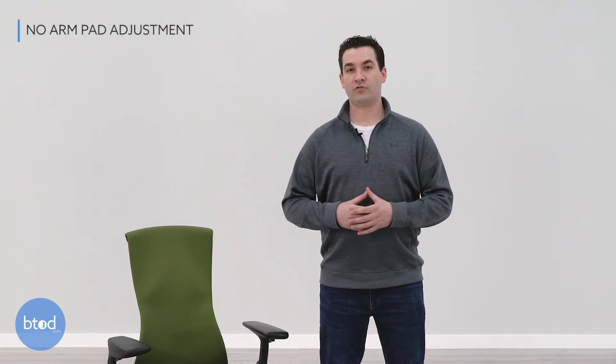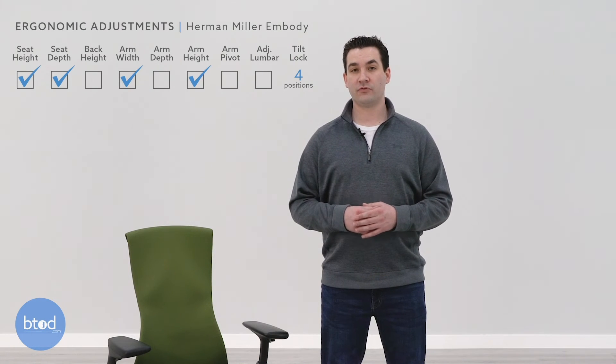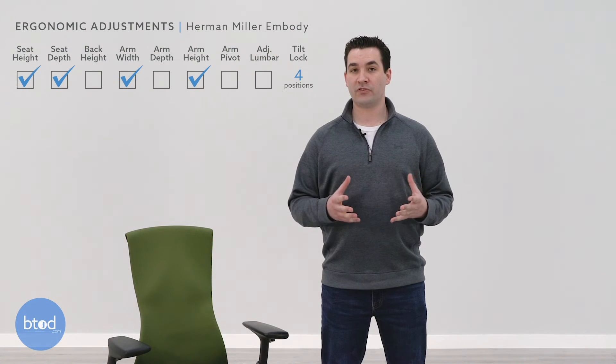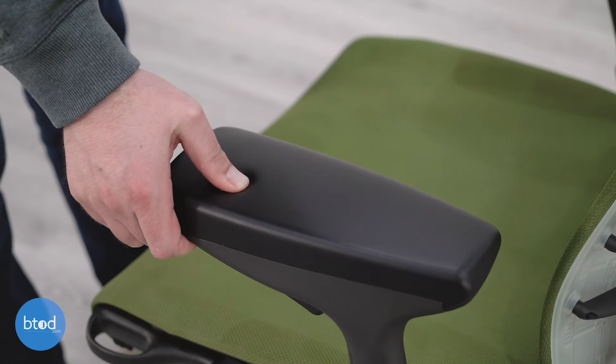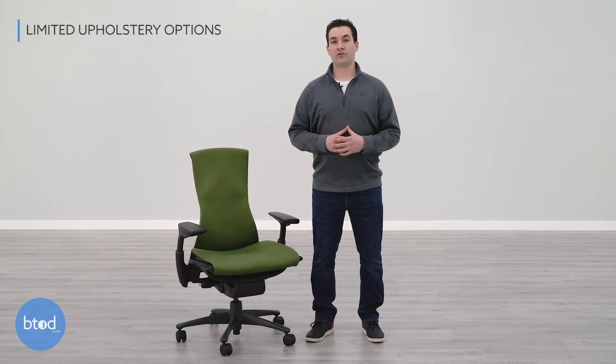Another potential downside is that the Embody's armrests do not have any adjustments for the pads themselves. We touched on the width and height adjustment, which is very generous, but you do not have any customization in terms of arm pad width, depth, or pivot adjustment, which is something that we see on a lot of the other high-end chairs. The pads are large and they're soft, but this might be a problem for those of you that really like to fine tune your arms.